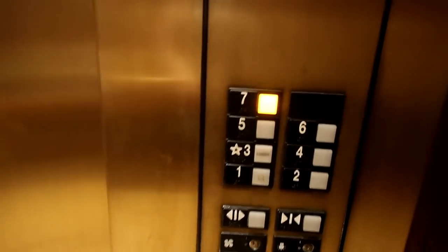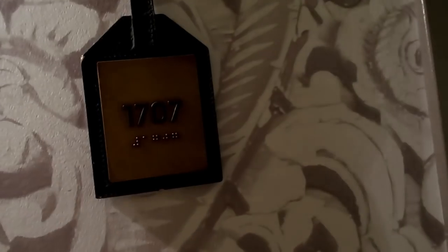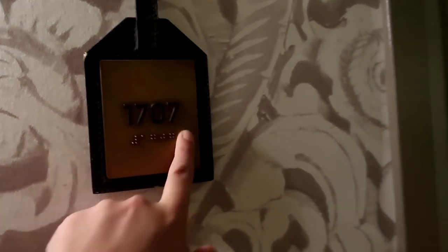We have got a room on the top floor - we are staying in room 1707.